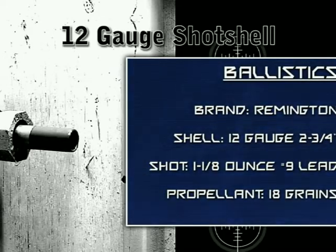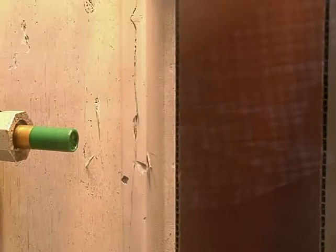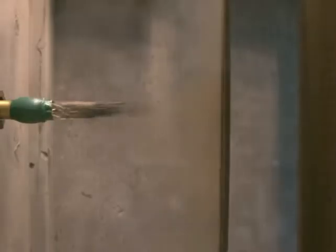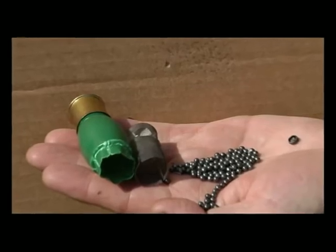The 12-gauge shot shell is the most common shot shell available. Without the confinement of a firearm chamber, the shot does not penetrate standard 200-pound fiberboard at a distance of 7 inches. The projectiles superficially mark the fiberboard.